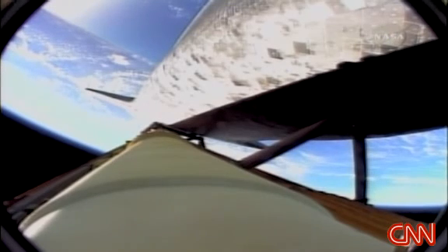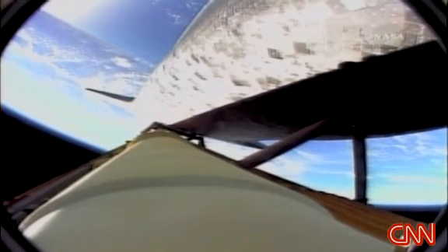The orbital maneuvering system engines have ignited, providing Discovery with a burst of power for the next two minutes fifteen seconds. Roger, two engine nominal.